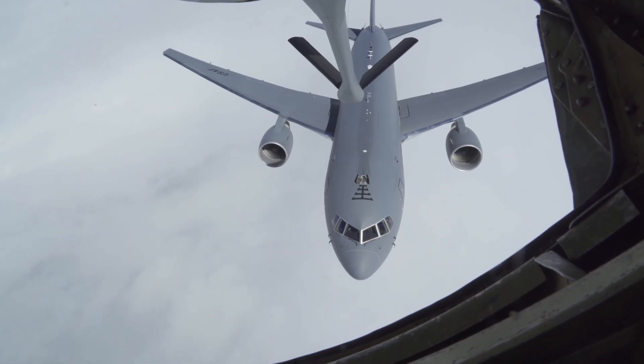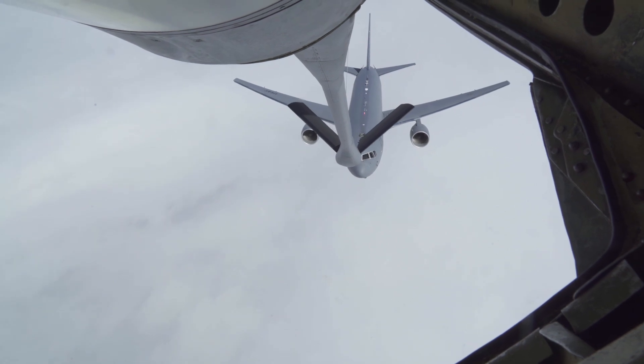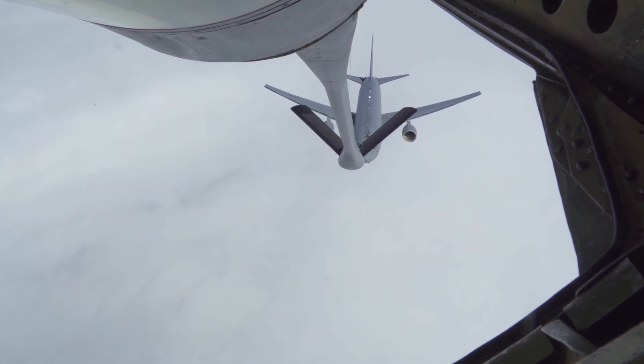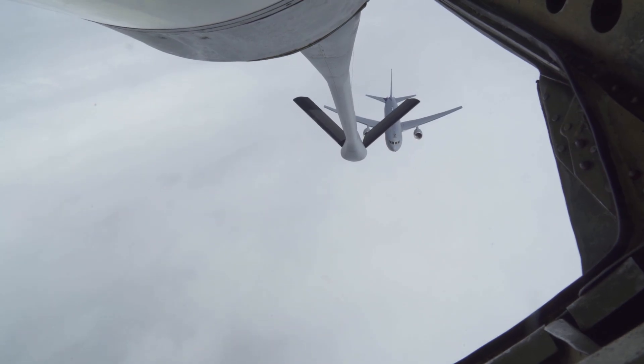In conclusion, the Boeing KC-46 Pegasus signifies a paradigm shift in aerial support. Its blending of cutting-edge technology and versatile capabilities makes it an essential component for any modern Air Force. It fuels planes, moves cargo, connects data, and ultimately enables effective strategic implementation.